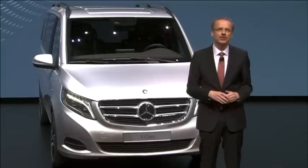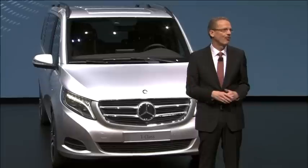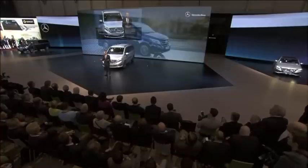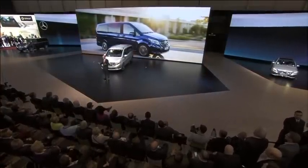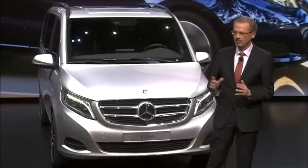And that brings me to a third typical use for the V-Class: shuttles for business people and VIPs. For shuttle companies, their vehicles are advertisements on wheels. And with the Mercedes among MPVs, you make sure it's the right impression.